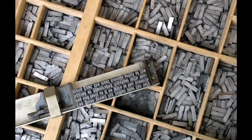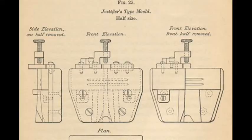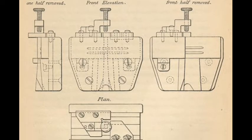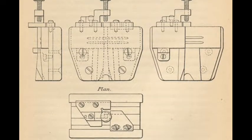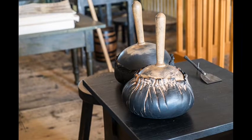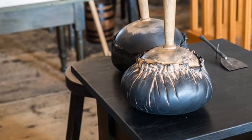Gutenberg therefore benefited from the much smaller number of characters and letters in the Latin alphabet, but also invented a reliable way to cast large quantities of individual metal letters using a device called the hand mould. Furthermore, he developed an oil-based ink that was optimised for metal-type printing onto paper.